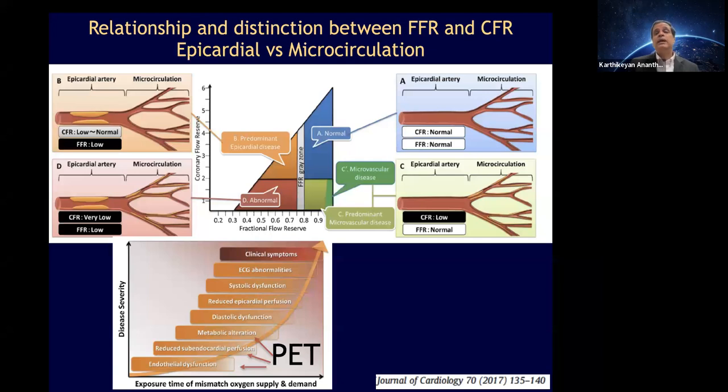In summary for PET in coronary disease: it is outstanding. You can detect completely normal epicardial arteries and microcirculation; epicardial coronary artery disease with obstruction but preserved microvasculature; microvascular disease with no evidence of epicardial disease; and the worst scenario — combination of epicardial and microvascular disease. That gives an overview of how PET is valuable in CAD.